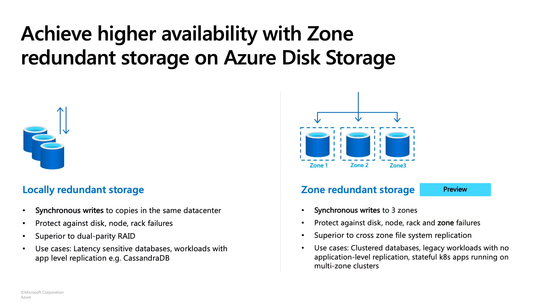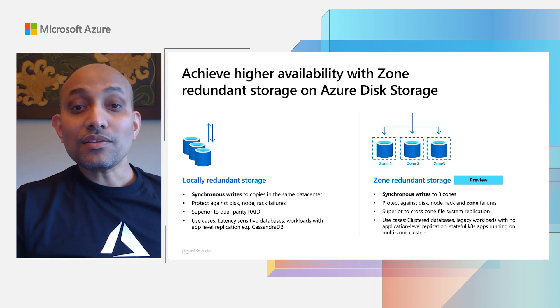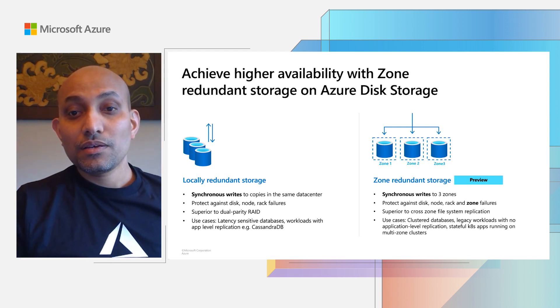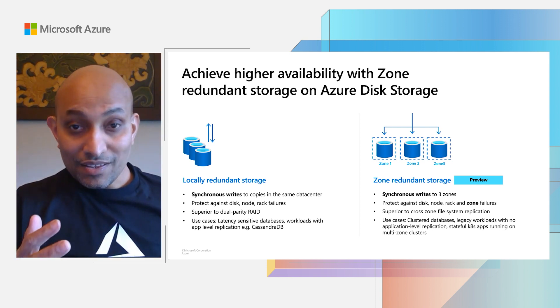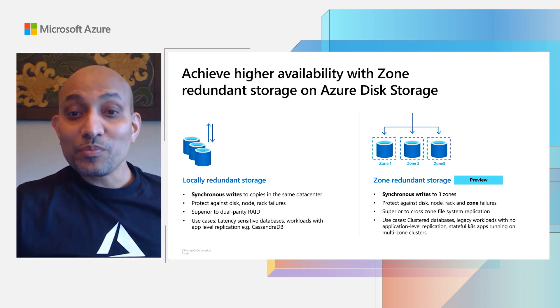Another unique capability we recently announced is the preview of zone-redundant storage for Azure disks. Typically, block storage solutions use locally-redundant storage (LRS), where we use multiple replicas within a single zone or data center. Now you have a second option for redundancy — ZRS — which spreads the replicas across three different zones in a region. ZRS disk can provide protection against outages that can affect the whole data center. Now imagine using ZRS disk in a shared disk configuration, attaching the same ZRS disk to VMs in three different zones, providing a workload with ultimate protection for high availability.